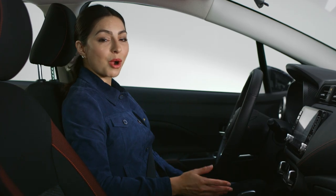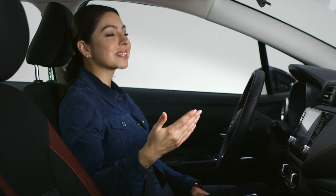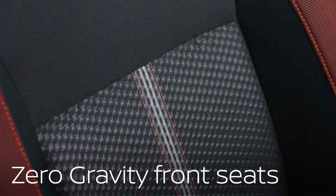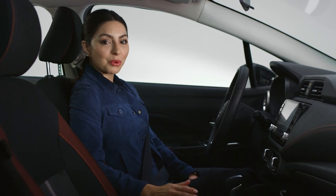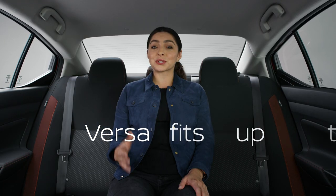If you're tall, you're probably always looking for a car with space to stretch out. Check out all of this headroom and legroom. And one more thing I wasn't expecting is these zero-gravity front seats. They can help reduce fatigue and keep you comfortable on long drives. And if you lose rock, paper, scissors and find yourself in the back, you're still a winner — because there's plenty of room back here, even for taller passengers.